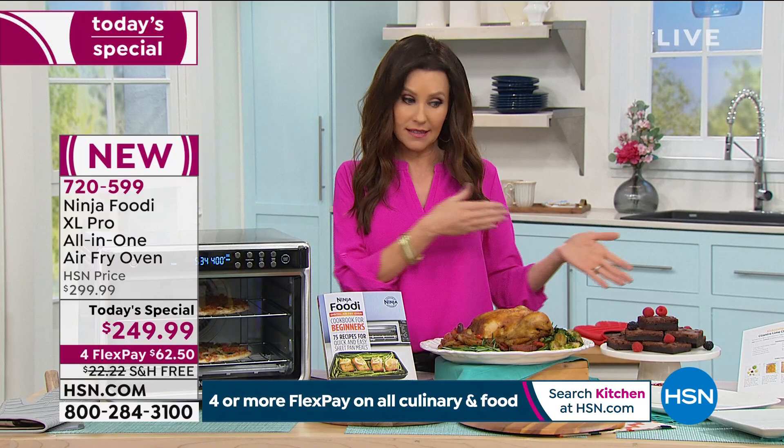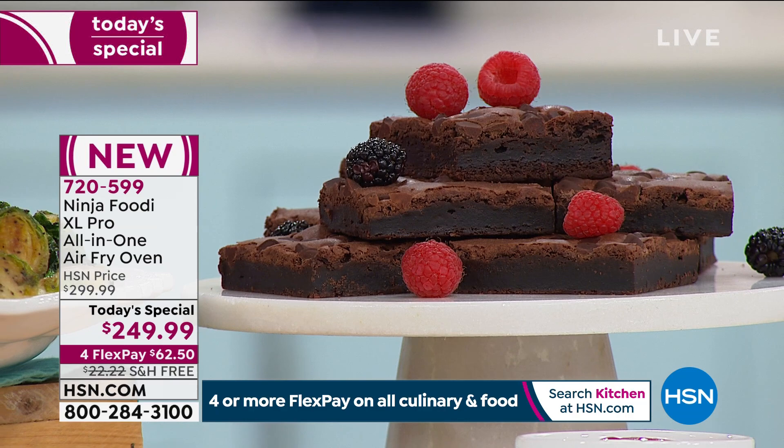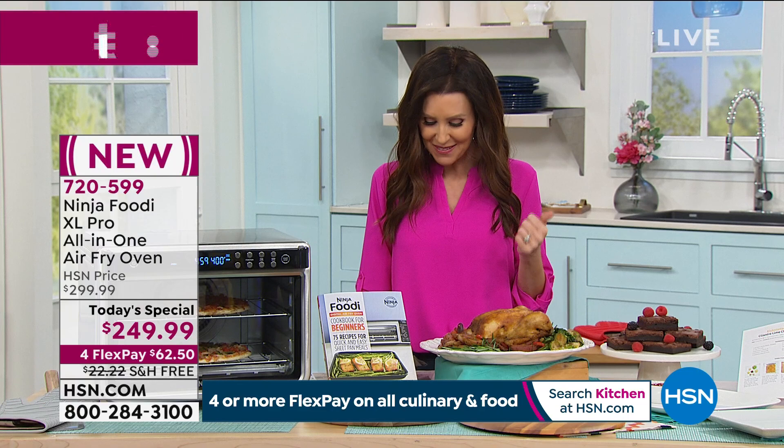We've got baked goods, brownies here — you can put an entire muffin tin in here. I can smell this pizza — it was frozen like ten minutes ago and from frozen it's getting perfectly crispy on the outside, the cheese is ooey and gooey. This is brand new. Your item number is 720-559 — you can call on the phone, use the item number, or talk to one of our representatives. Hundreds of you are in the ordering process right now, so just go to hsn.com.